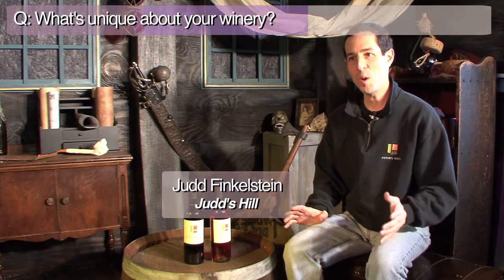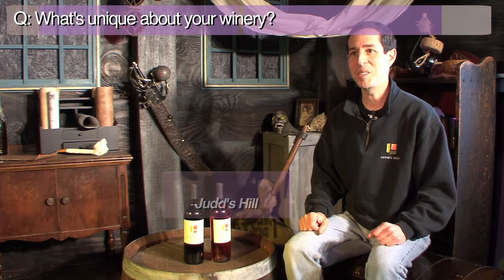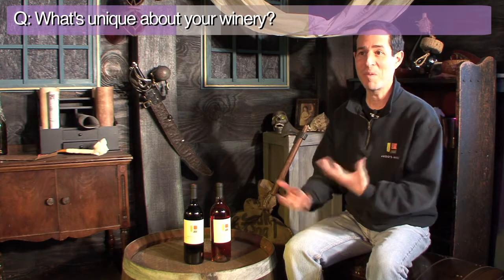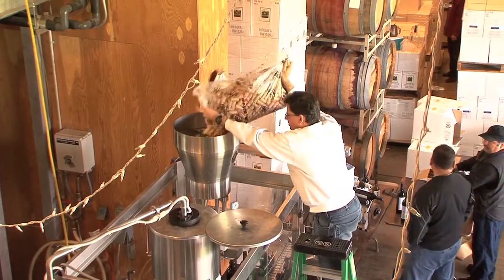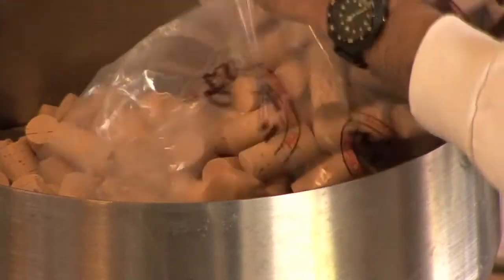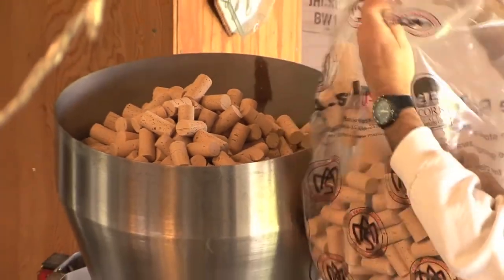We have Judd Finkelstein, one of the second-generation owners of Judd's Hill Winery with us today. Judd's Hill is a family-owned and operated winery, very small. We make less than 3,000 cases of Judd's Hill wine a year. I'm a second-generation winemaker. My father started this business well over 30 years ago, and I'm very excited to be able to continue it in the very hands-on style that he started, and we continue to do to this day.